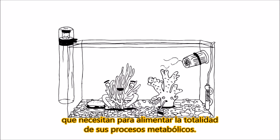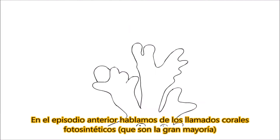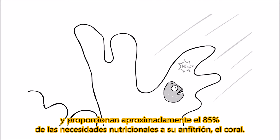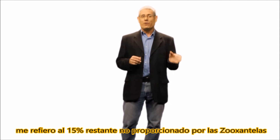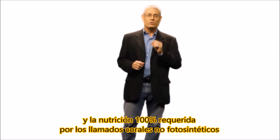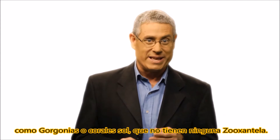how they get the nutrition they need to fuel all of their metabolic processes. In the previous episode, we talked about the so-called photosynthetic corals, which are the vast majority, that have a symbiotic relationship with zooxanthellae algae and provide approximately 85% of the nutritional needs of their coral hosts. In this section, when I talk about coral nutrition, I'm referring to the remaining 15% not provided by the zooxanthellae, and the 100% nutrition required by the so-called non-photosynthetic corals such as gorgonia or sun corals that do not have any zooxanthellae.